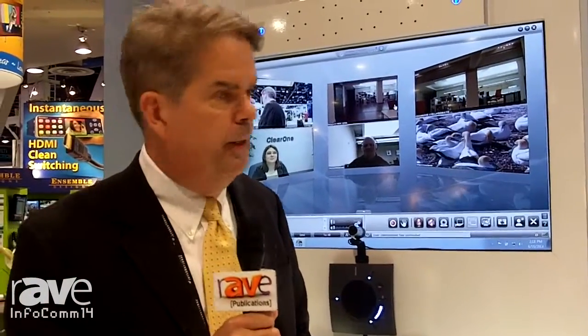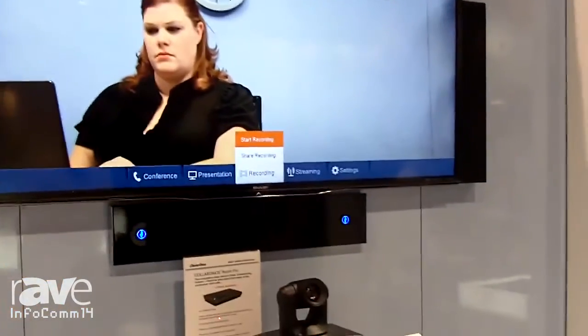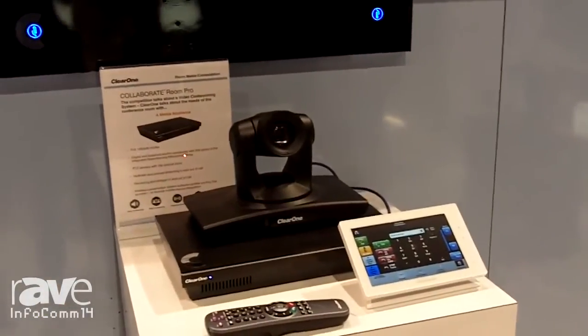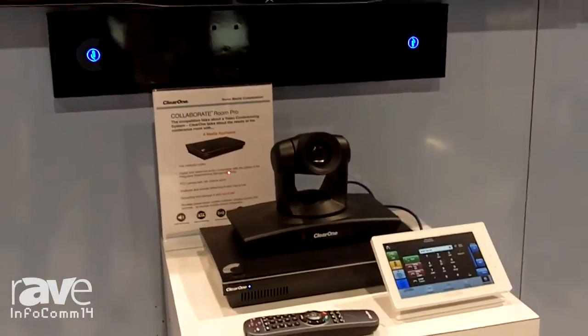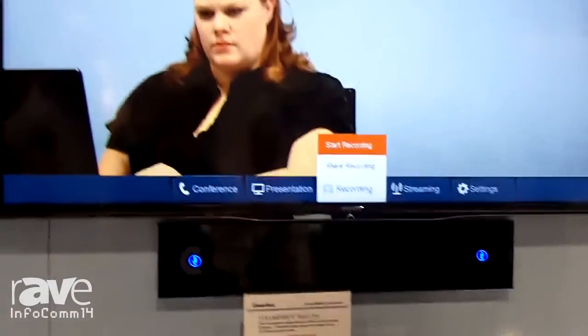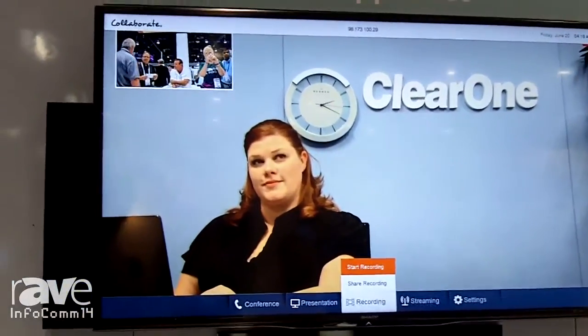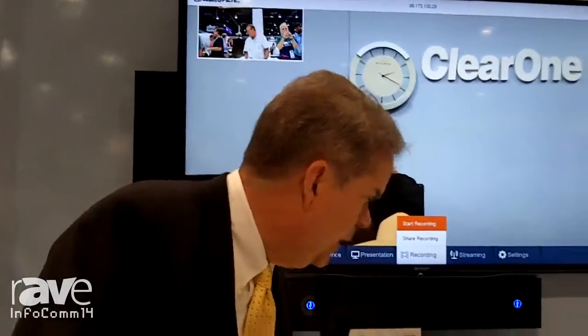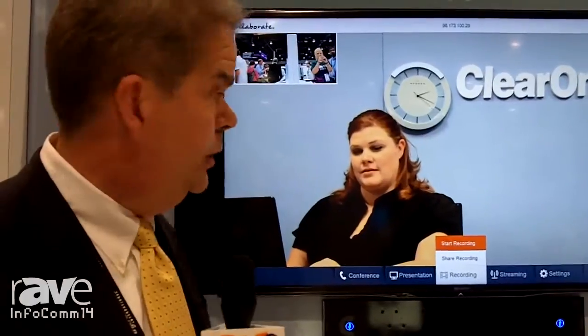We're getting a lot of very positive feedback on this. Our new appliance that we're launching is our Collaborate Media appliance. This meets all the needs of the conference room — it's a very efficient and very high-end video conferencing system. But in addition to that, you can use it as a presentation system in the conference room. You can bring the media in on a USB stick, plug it in, and use the remote to flip through your presentation in the room.